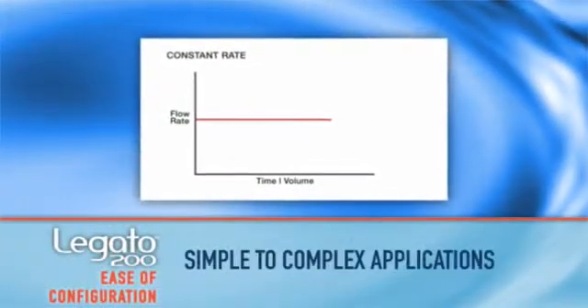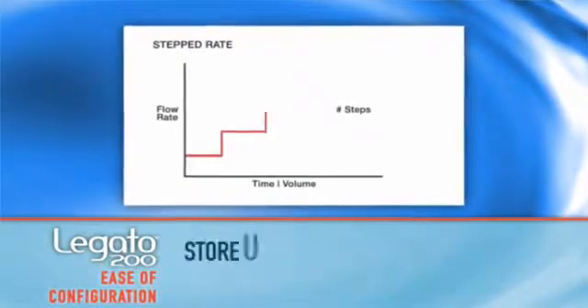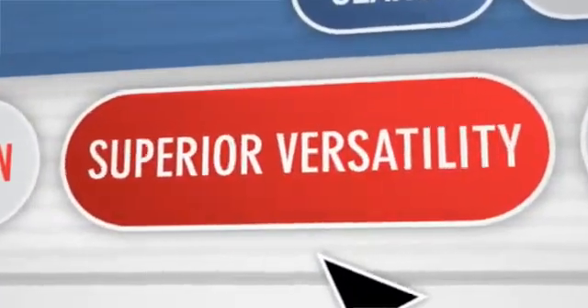Predefined profiles — including constant rate, ramp, stepped, and pulse — allow you to easily configure custom programs. The Logano 200's versatility is second to none.